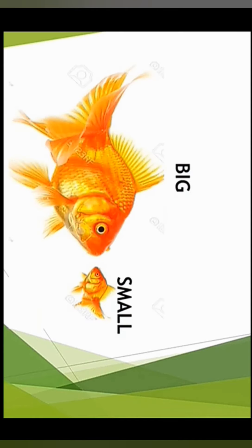In the next picture we have two beautiful goldfishes. Which is the big one? The left fish is big and the fish on the right is small. This is the big fish and this is the small fish.